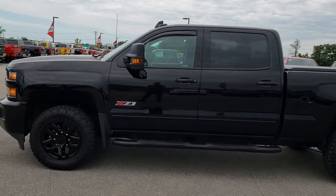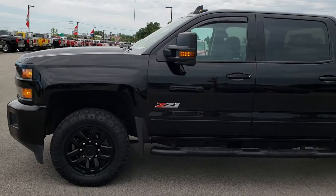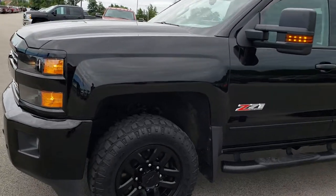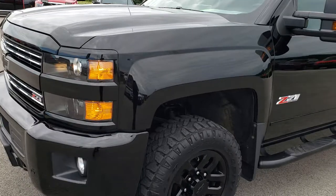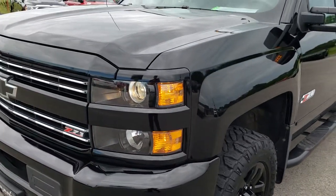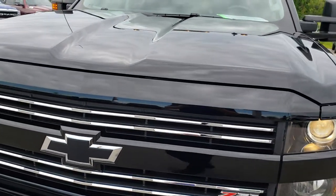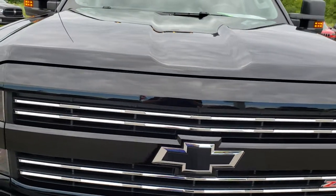This is stock number 9630. We are here at Summit Automotive in Fond du Lac, Wisconsin, your new and used heavy duty truck headquarters. Today we are checking out this super clean 2016 Chevy Silverado 2500 Crew Cab Short Box Midnight Edition.